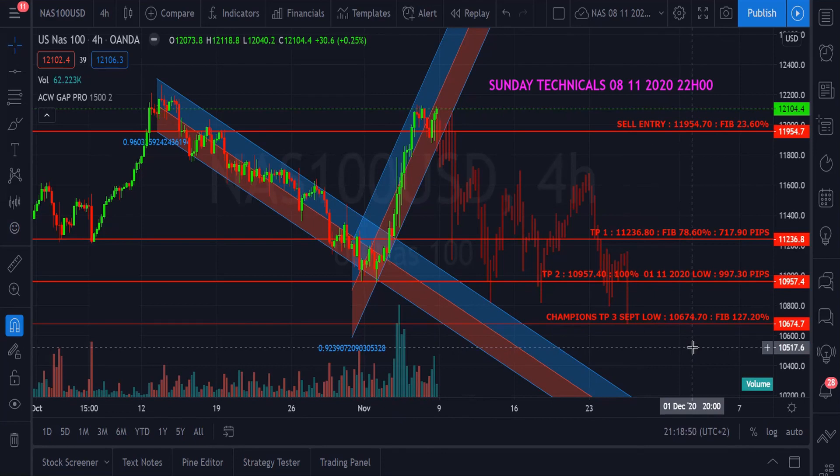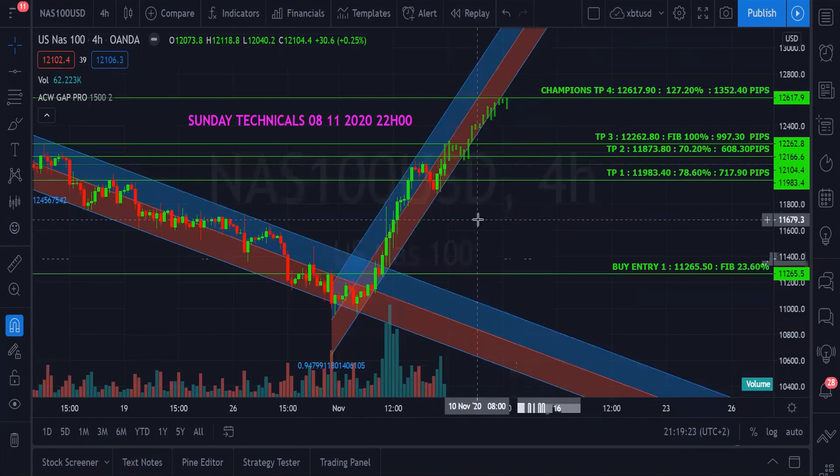It depends how the market reacts towards the election, knowing that Joe has won the election. The results are in the news and media. How the market reacts is how we should befriend the market and make profits accordingly. Now, another scenario — what if the market does not react negatively but reacts positively, meaning the election was good for Nasdaq? Let's look at how Nasdaq would react in that case.